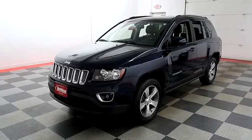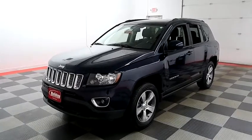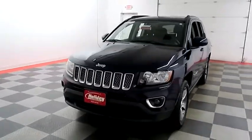Hi, I'm Andy with Holiday Automotive. Today we're gonna take a look at a 2016 Jeep Compass. Stock number is A7721.